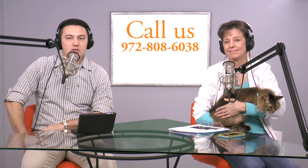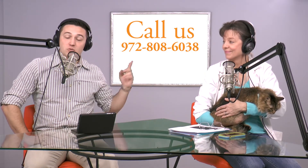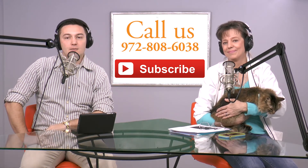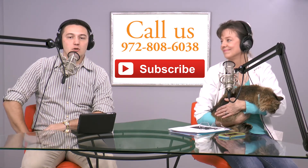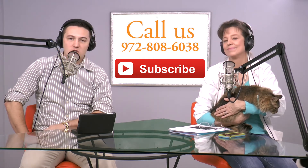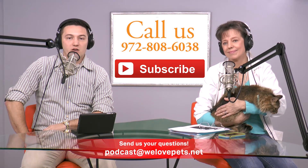If you want to contact us or the show, leave us a voicemail at 972-808-6038. You can also subscribe via YouTube by clicking the subscribe button, find us on iTunes by searching East Lake Pet Talk Podcast, or send us an email at podcast@welovepets.net.